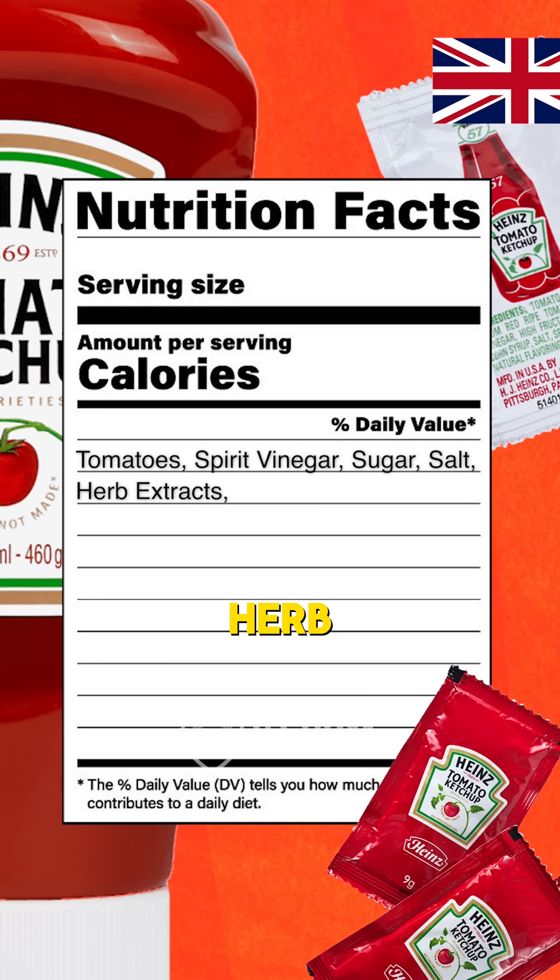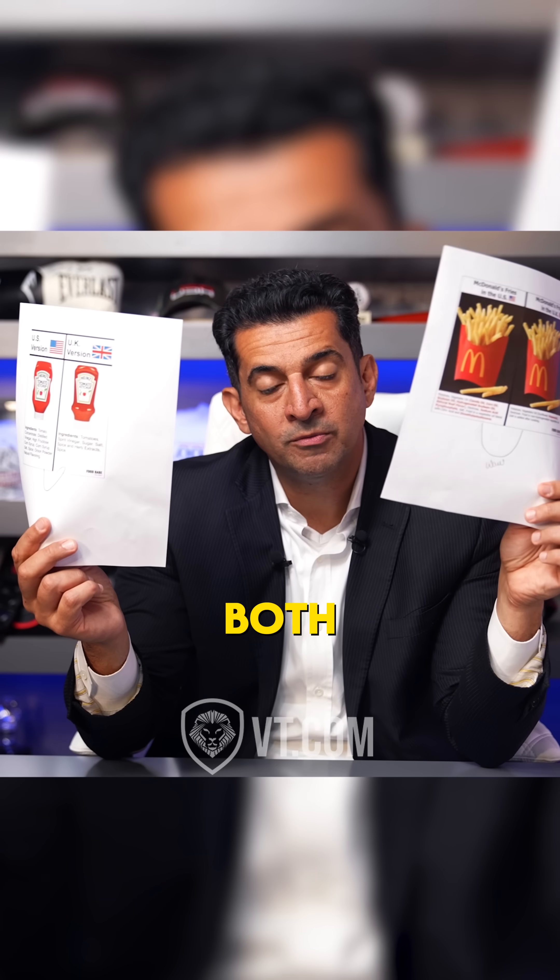In the UK, it's tomatoes, spirit vinegar, sugar, salt, herb extracts, and spice. Notice on both of them, we're adding a bunch of extra stuff in the US.